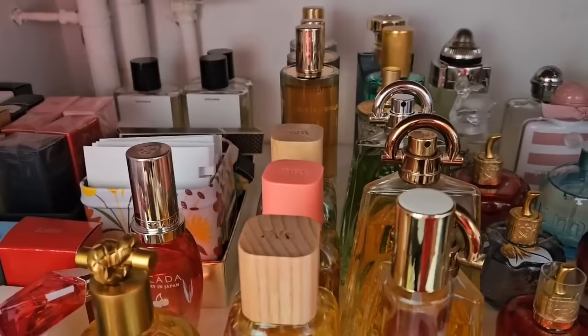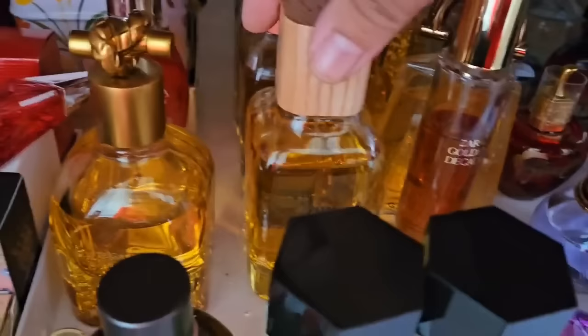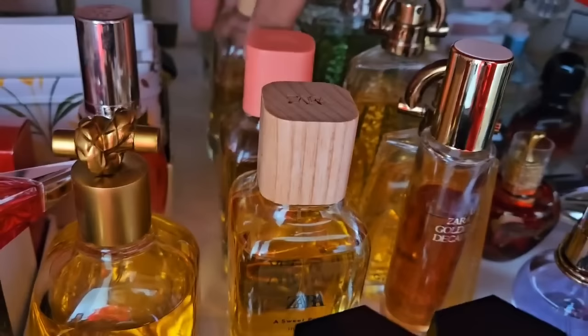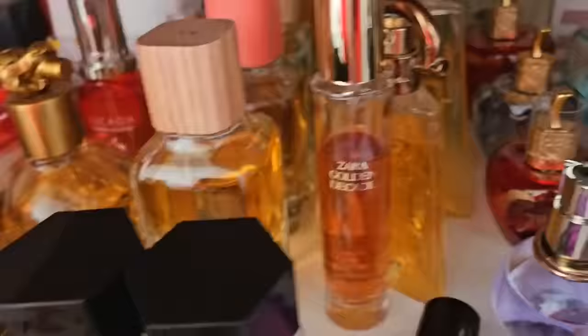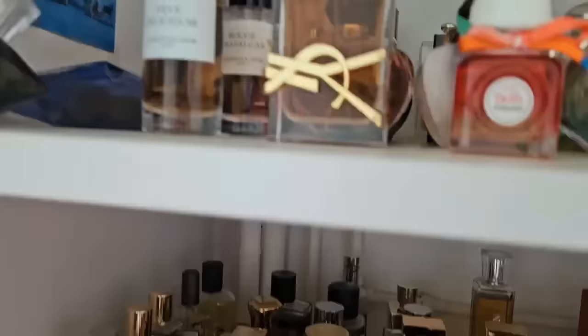My Zara favorites are Rose Gourmand, Nocturnal Life — which is a dupe of Angel Share which is right here — but the dupe is really nice as well. Some of my other favorites: Sweet Pastry in Paris, they stopped making it but it's so delicious. And the Mochi Atelier in Tokyo — a mochi scent, which isn't very common. Golden Decade is such a great scent similar to YSL Libre Intense.